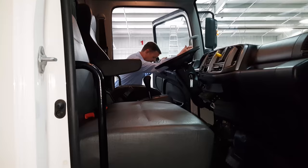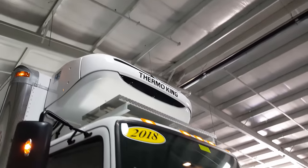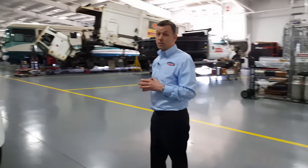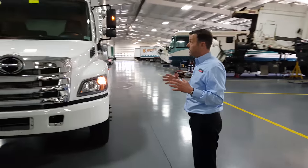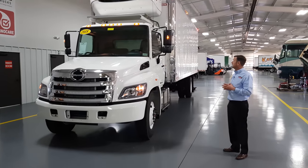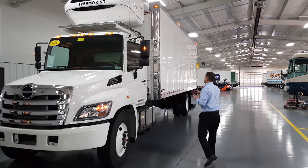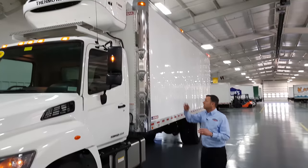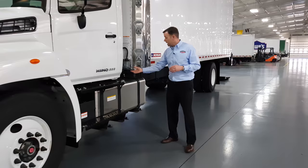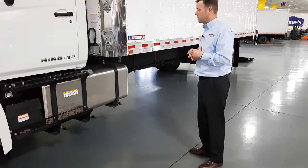This Thermo King 880 reefer unit does a great job. Up front, we've got a really nice platform to service it — it's wide and will give your team a safe, easy, convenient way to get up on top of the truck and service the reefer unit. Going up the side, you've got the standard steps, a grab handle, and then the big platform. This truck also has standby power — it's a self-contained reefer unit with electric standby.